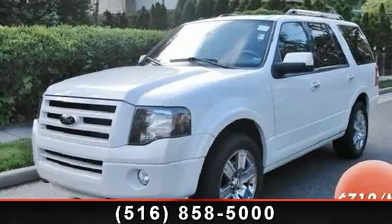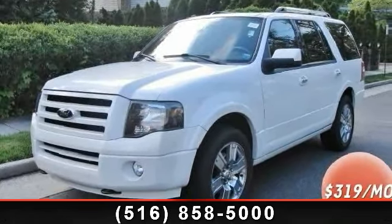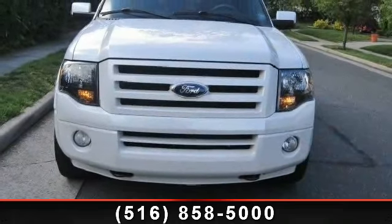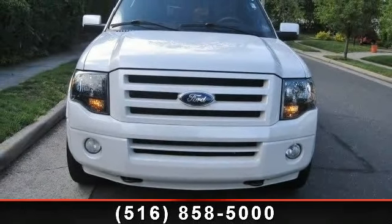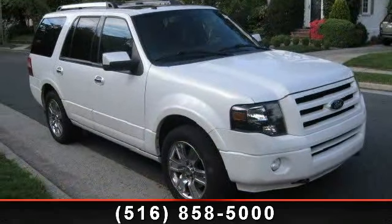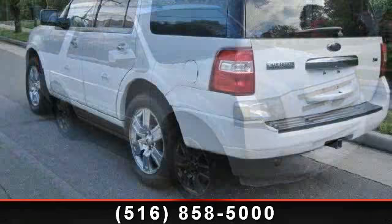Step into the 2010 Ford Expedition Limited. This may be the set of wheels you've been looking for. This vehicle comes with a reliable 8-cylinder engine, connected to a smooth shifting automatic transmission. This vehicle's top features include backup camera,